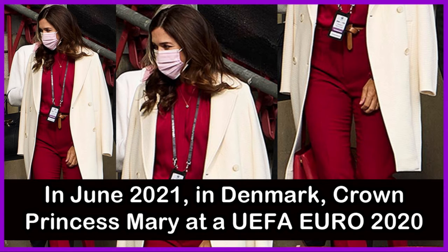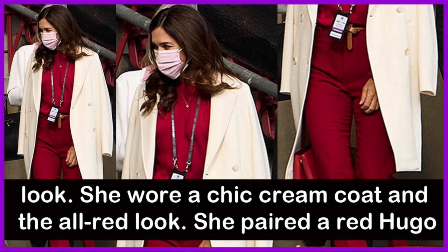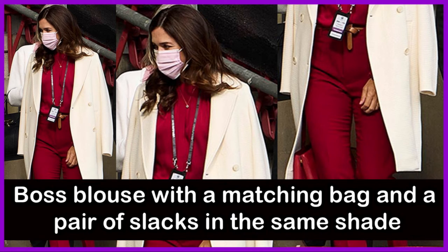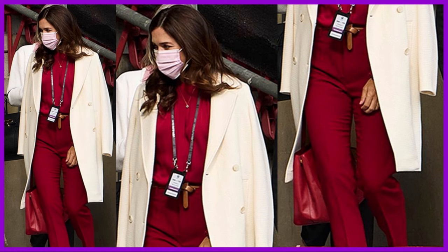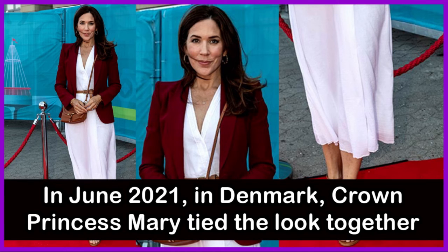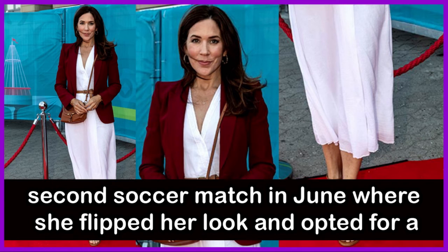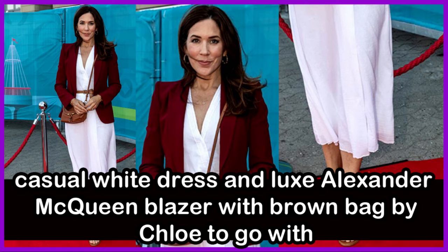In June 2021 in Denmark, Crown Princess Mary attended a UEFA Euro 2020 match between Denmark and Finland. She wore a powerful monochromatic look — a chic cream coat and an all-red ensemble, pairing a red Hugo Boss blouse with matching slacks and bag. At a second soccer match that same month, she opted for a casual white dress and an Alexander McQueen blazer with a brown Chloe bag and thin belt with heeled sandals.